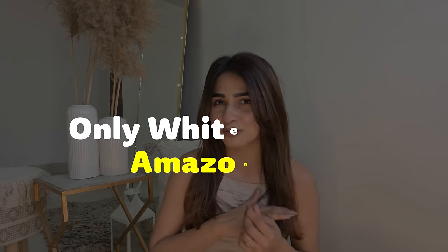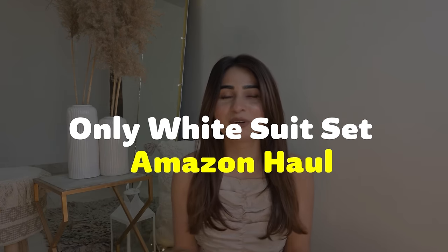Hi guys, I'm Shivani Kapoor and welcome to my another YouTube video. I'm super excited for this one because I haven't done something like this for my channel before. I thought there are so many people's demands, so many requests — show us some good white suits, some off-white suits. I thought, what a great idea! I can think of it and here I am with the video.